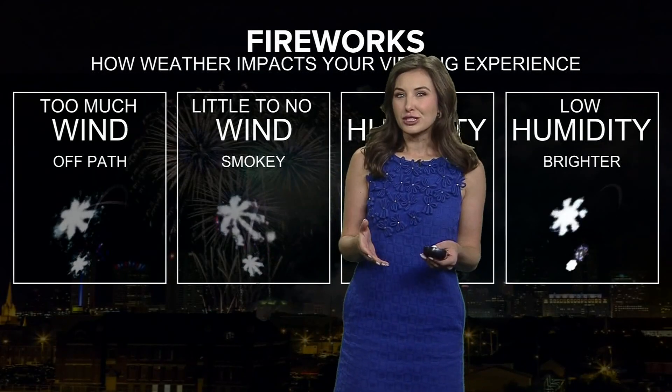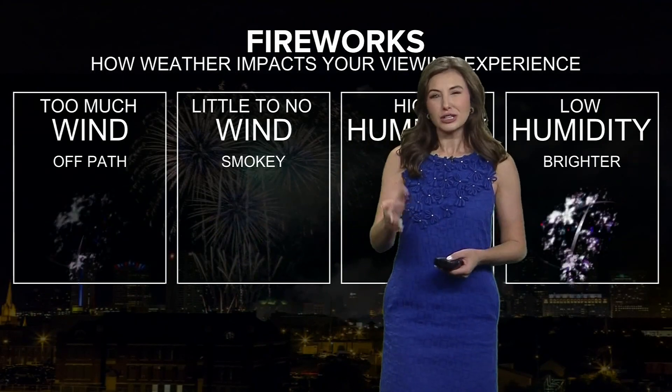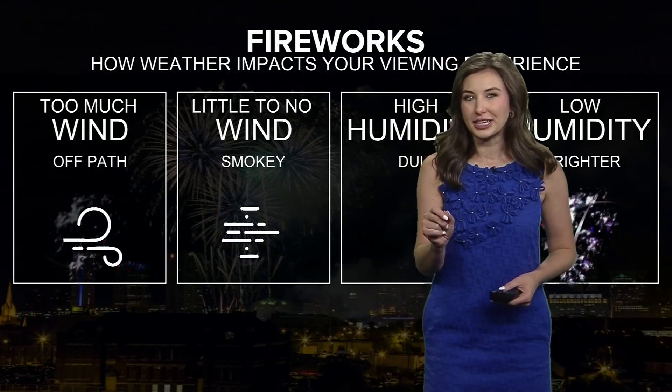Rain is not the only thing that can affect the fireworks show tonight. Did you know that there are certain weather conditions that can affect how dull or bright the fireworks look? Here's Mackenzie Bart with that. Beyond a few showers possibly putting a damper on your 4th of July celebrations, weather conditions can impact how the display might look. So let's break down a few of these ingredients.